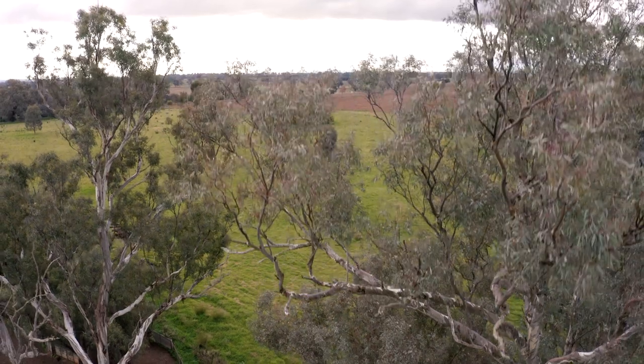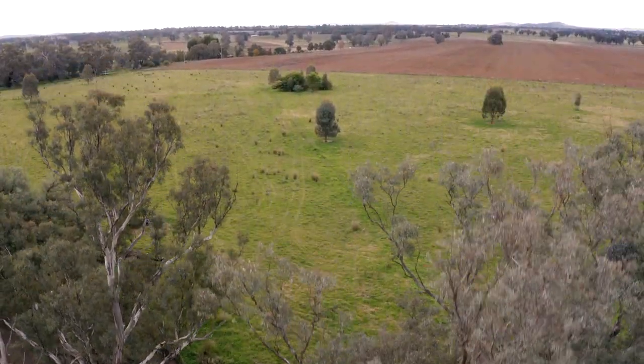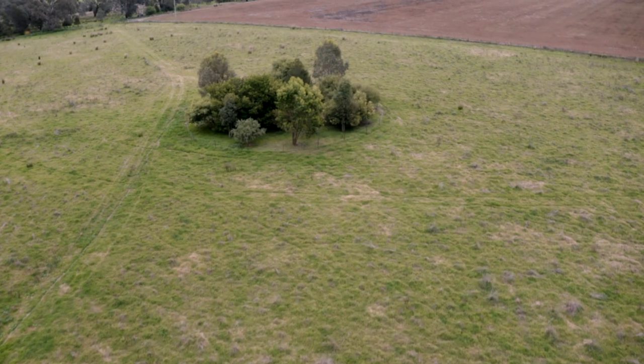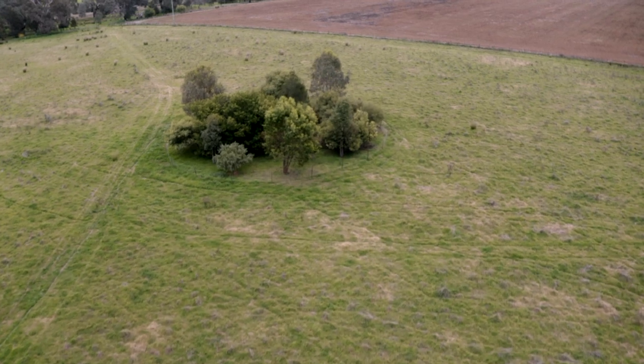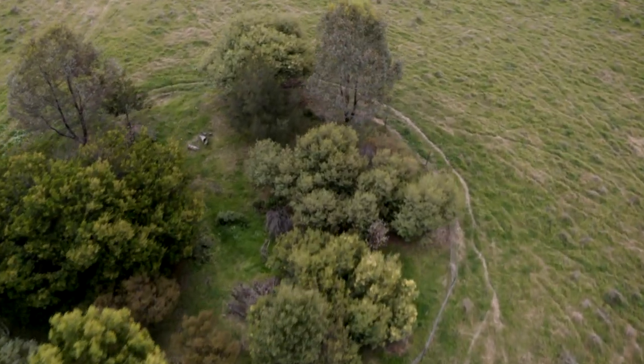Catherine's done a really great job with paddock trees — she's got some remnant areas locked out, she's got some corridors — so it's actually creating quite a large area. This is a little refuge, and even standing around today we've seen lots of birds that you would not expect. Productivity-wise, hot summers, shade trees, the benefits of cooling the wind coming onto your property — production-wise it's also a win.